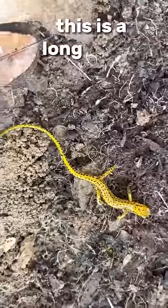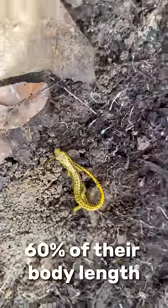Next I'm flipping this log. This is a long-tailed salamander. Their long tails actually make up about 60% of their body length.